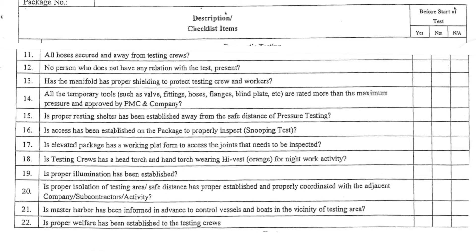12. No person who does not have any relation with the test is present. 13. The manifold has proper shielding to protect testing crew and workers. 14. All the temporary tools, such as valve, fittings, hoses, flanges, blind plate, etc., are rated more than the maximum pressure and approved by BMC company.